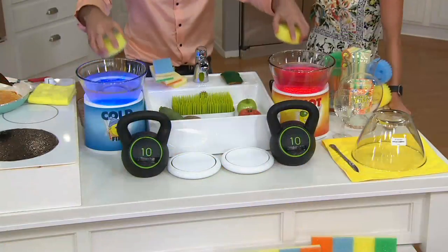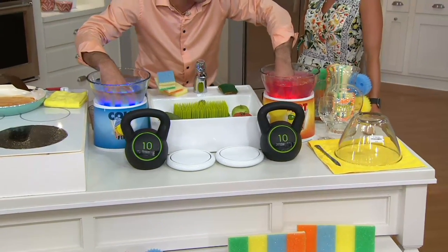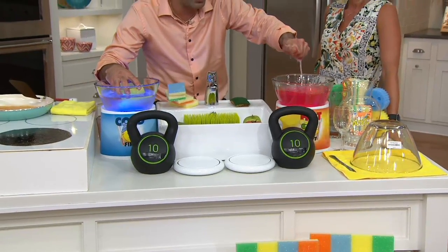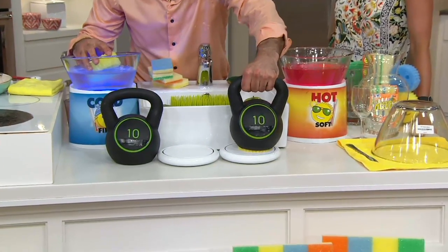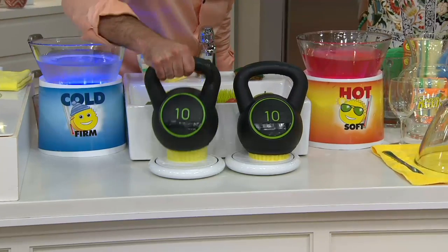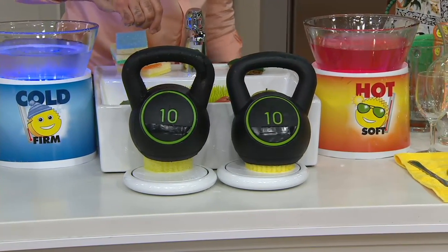Here I've got hot water and here I've got cold water. When I immerse the Scrub Daddy in hot and cold water, a miraculous transformation occurs. In warm water it's soft, compressible, moldable, and super absorbent — an incredible sponge, but soft like a typical sponge. But in cold water, it immediately transforms into a heavy-duty scrubbing pad that can hold up 10 pounds of weight.